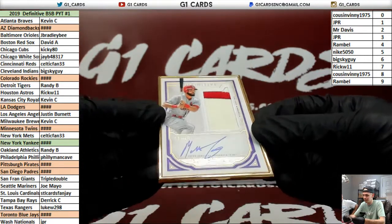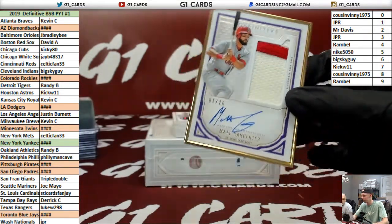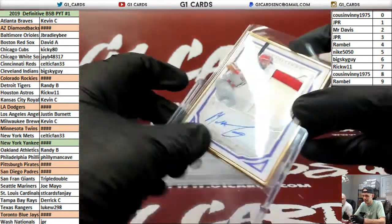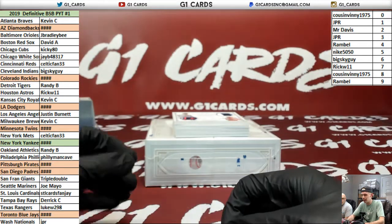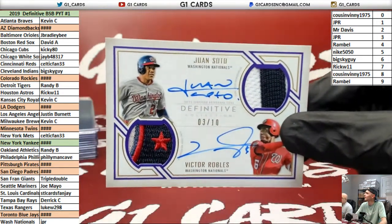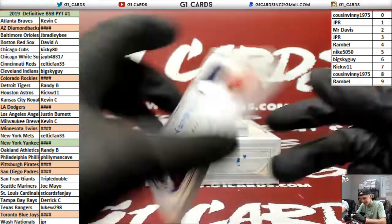Wait till you see this next card. This is sick — to 10, Carpenter, purple frame. We're on a roll, Jay. Check this one for the Nationals — Soto and Robles to 10. Look at that patch. Big card. That thing is sick.